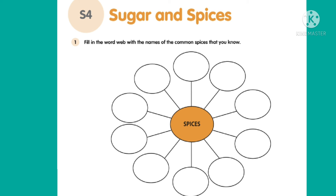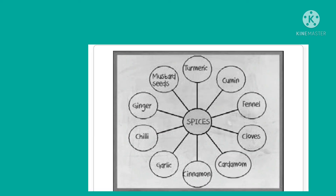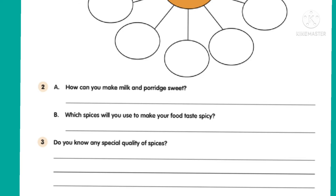You can write clove, cardamom, cinnamon, pepper, cumin seeds, mustard seeds, coriander seeds, turmeric, chili. For the second question: how can you make milk sweet? We can add sugar to make it sweet.